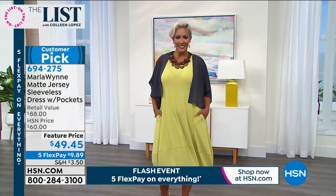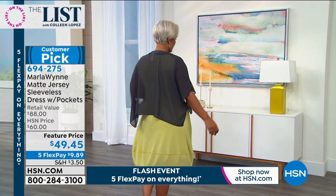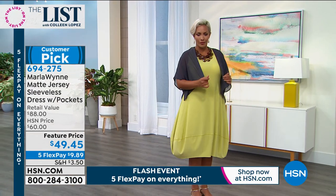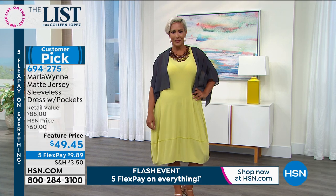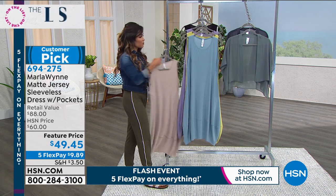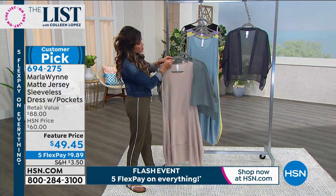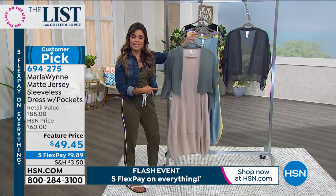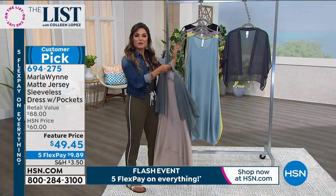The chiffon crop topper that Yaz has on is only $49 — a beautiful, lightweight, semi-sheer chiffon. You get coverage if you don't love having your upper arms showing but don't want extra heat. It comes in Inky Blue and Seagrass, which look really good mixed back with a few of these dress colors. The piece is completely finished all the way around — looks just as good with a dress as with denim.